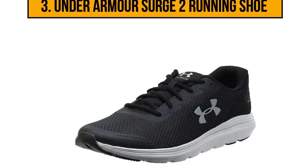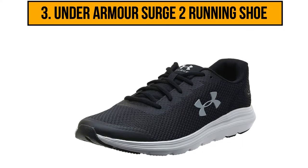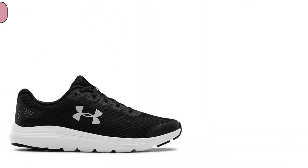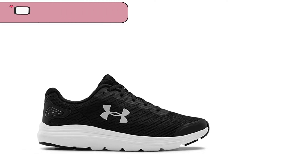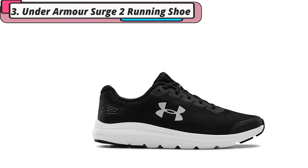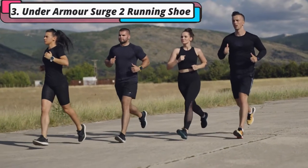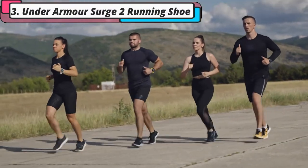Now in third position on our list is the Under Armour Surge 2 running shoe. These neutral shoes are designed to fill multiple roles at once, offering a breathable and lightweight option for your standard running situations. A reliable external heel counter and built-in collar cushioning provide more support and stability while you run, and the rubber pods underneath the sole improve durability from running on varied ground.